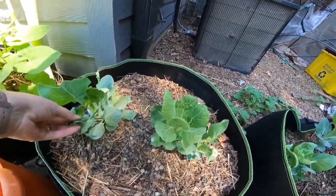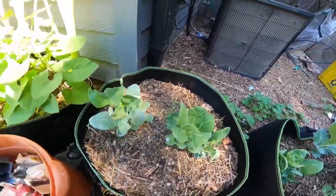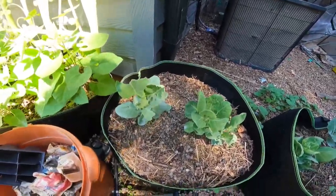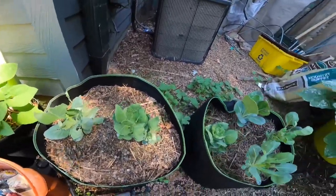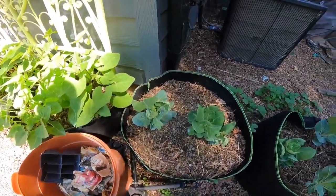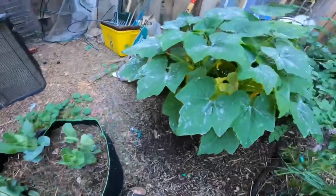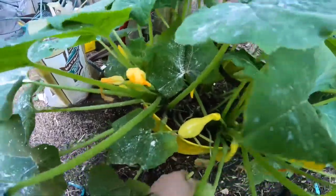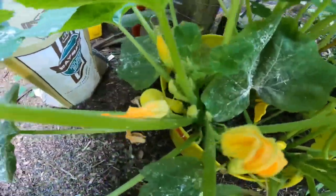I'll come out here with the light first and see if I can take care of it, but it looks like we've got some caterpillar damage — not surprising. These are Brussels sprouts. And it looks like we have lots of zucchini coming on down here.